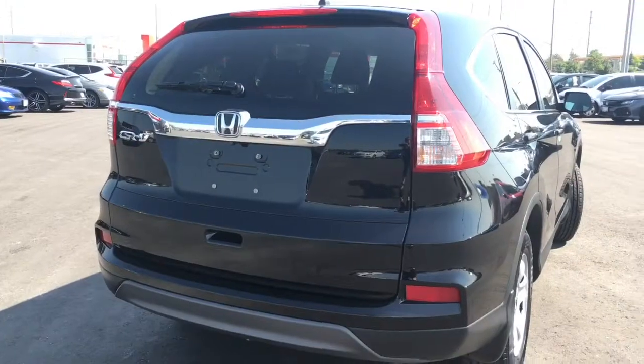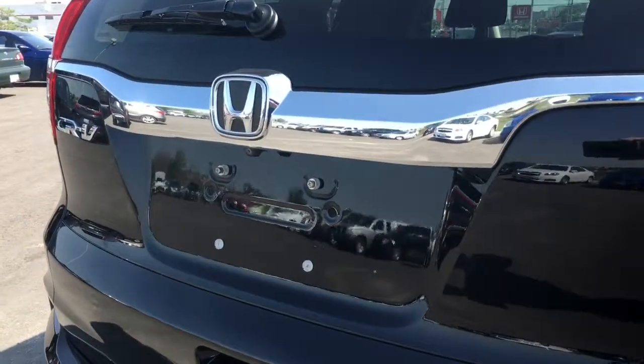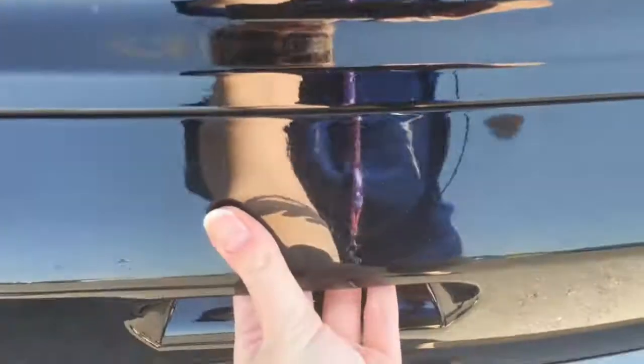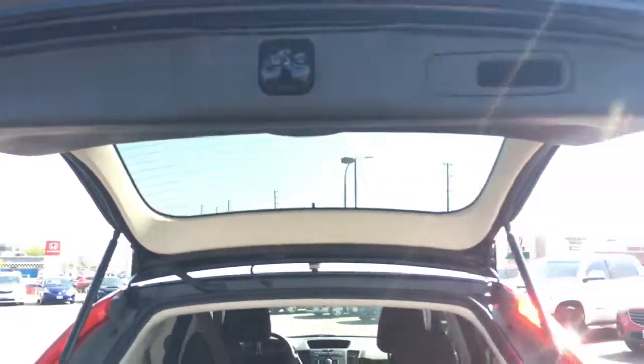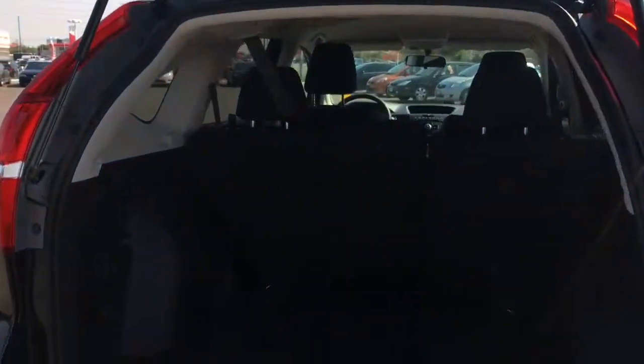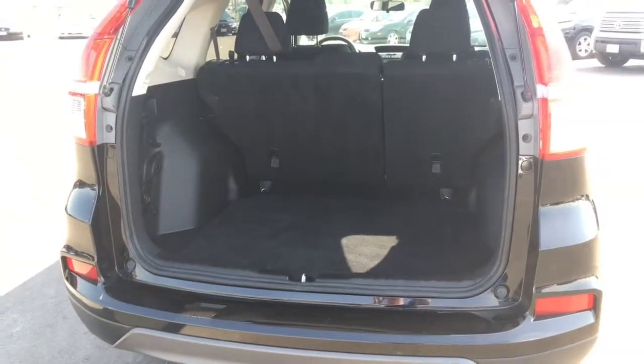Checking out the CR-V from behind, we have our rear-view camera just below the Honda logo. When unlocked, grab the handle, press the button, give it a pull, and the hydraulic lift does the rest of the work. There's an ergonomic handle up top to bring it back down.